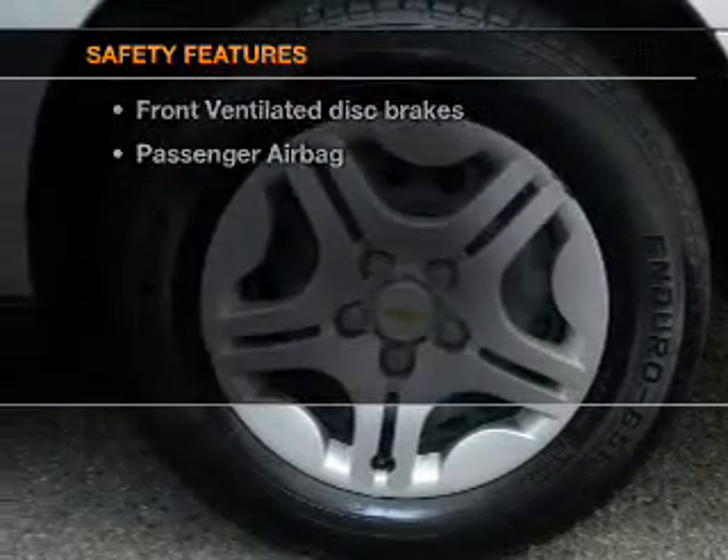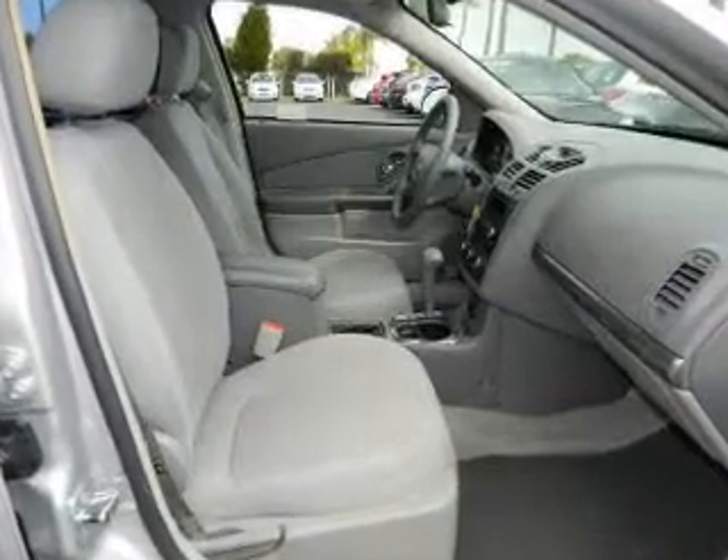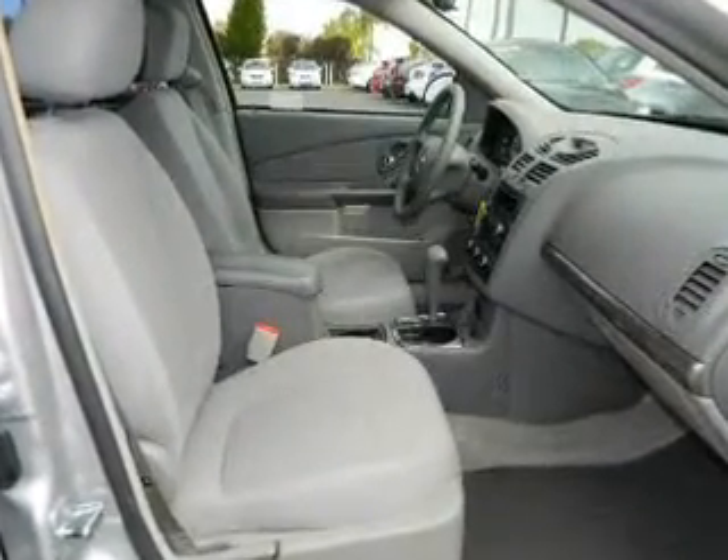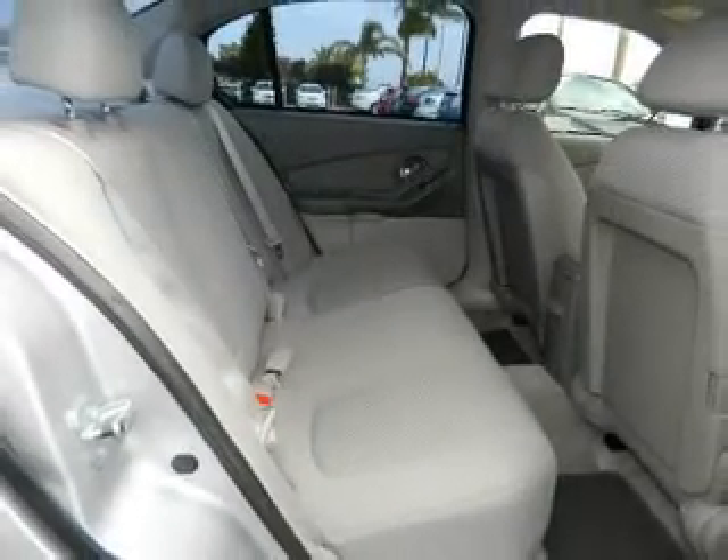For your peace of mind, the following safety equipment is included: front ventilated disc brakes, passenger airbag, traction control, and independent suspension. Our website offers more information on all of our vehicles.